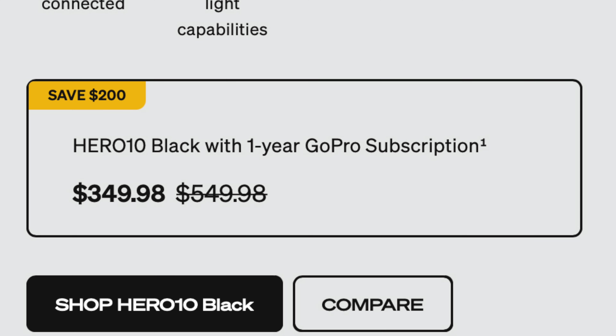In six months time, in September, this camera will most likely be superseded by the GoPro Hero 11. When that happens, the Hero 10 will be reduced in price again. Interestingly, about four months after GoPro releases a camera, they drop the price again. So currently at $349, it's a steal for what you get — and priced at the same level as the discontinued Osmo Action 1.